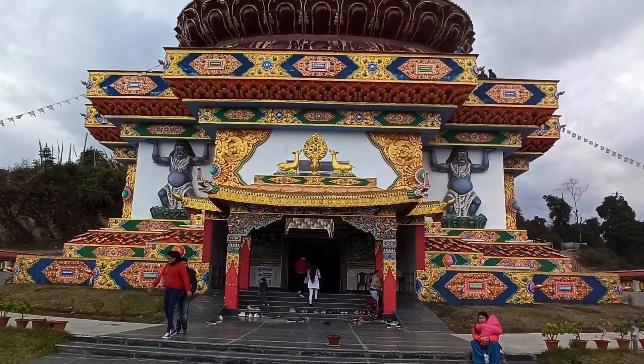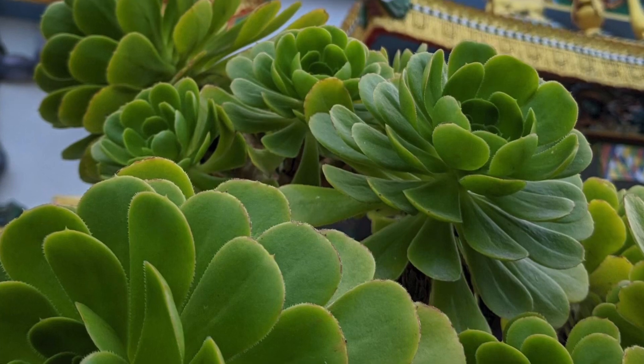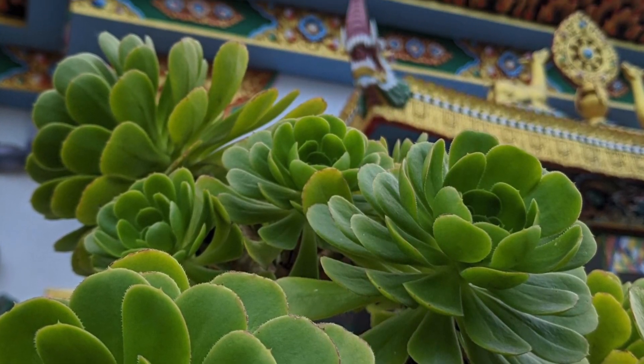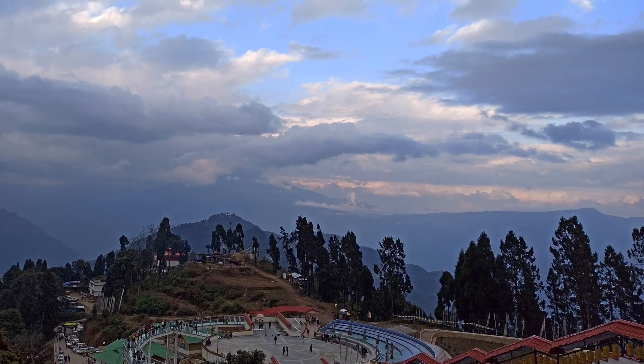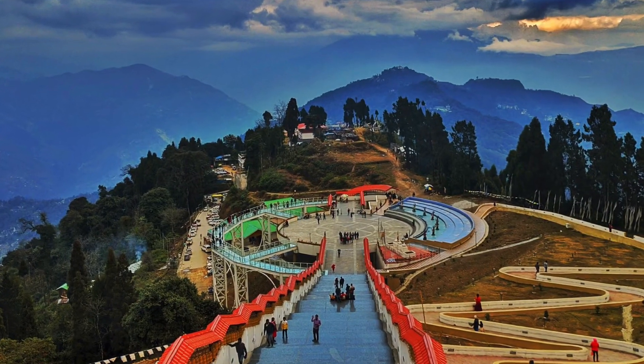There is also a monastery built below the statue. Although a small one, its unique design and the spiralling pathway around leading to the top of the statue gives it a charm of its own. Though photography isn't permitted within the monastery, you can get some amazing photographs and views from the top deck above the statue.